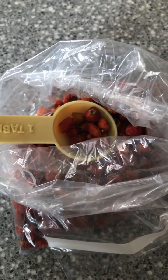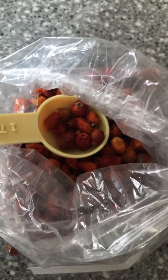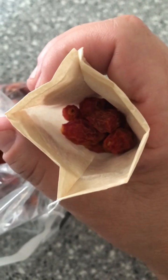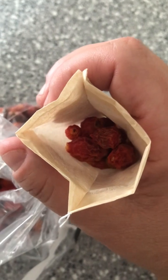Today I'm putting some of these dehydrated rose hips into tea bags. I'm putting about a tablespoon and a half into each tea bag — this will be enough for a hefty cup of tea or two. Then I'm going to brew a cup right away.